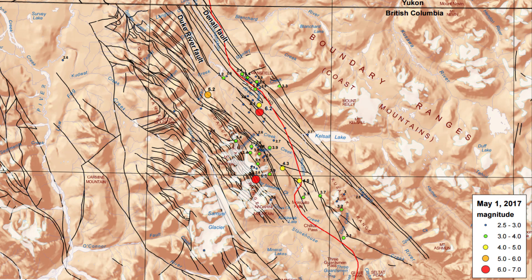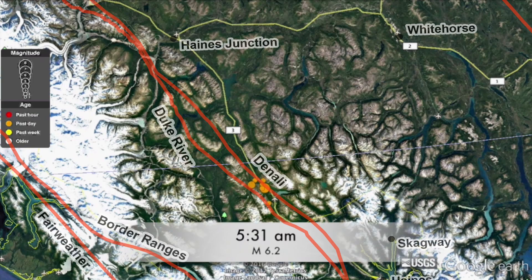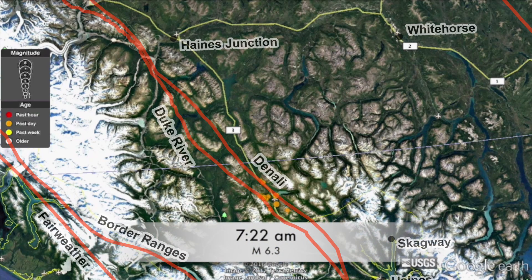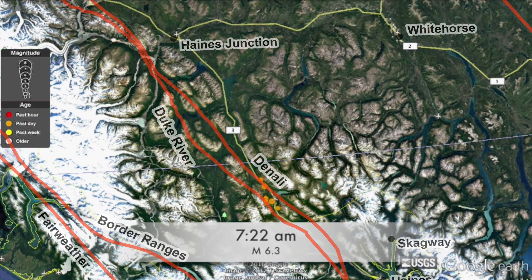which is right here — another fault to the west of the main Denali fault, which more or less parallels the Denali fault. About an hour and almost two hours later, at about 7:18 or 7:20, we had another magnitude 6.3 earthquake.